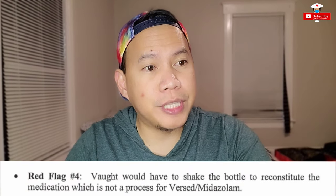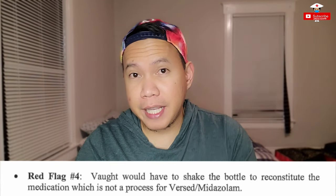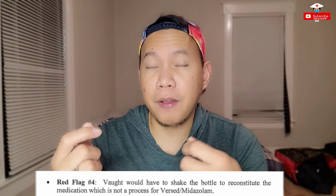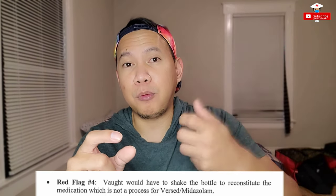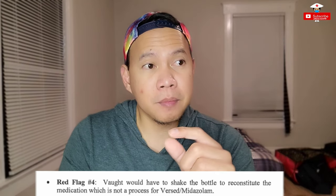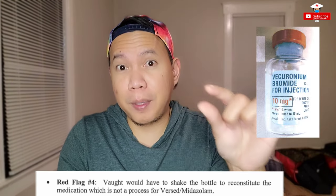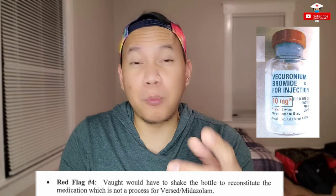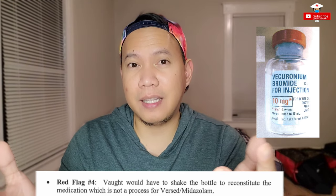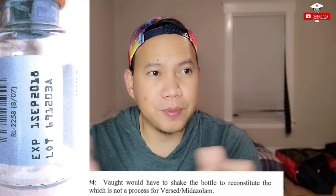Red flag number four: Vaught would have had to shake the bottle to reconstitute the medication, which is not a process for Versed or Midazolam. Versed or Midazolam comes in liquid form — you just aspirate it immediately. But vecuronium comes in powdered form, and after you mix it you have to shake it properly so the powder is fully diluted before giving it to the patient. Normally we shake it or roll it, then check the bottom of the vial to make sure everything is liquefied. Most of the time during that process we do notice the medication we are mixing, so that could have flagged Radonda that she had the wrong medication.